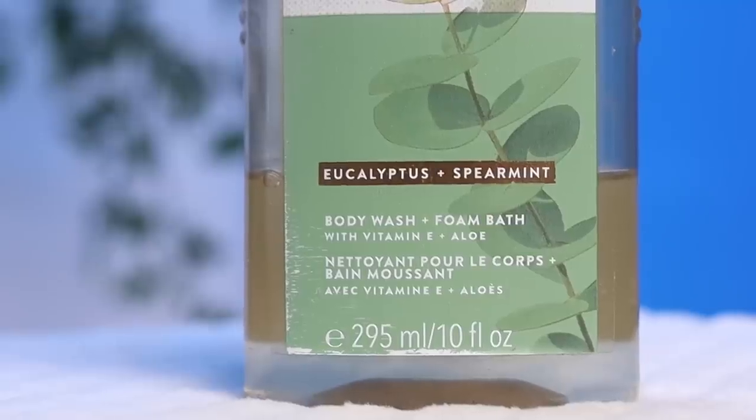Let's start with beauty and body products. The first product is a body wash — it is a little bit expensive, however I really think it's worth it. This is the Bath and Body Works Aromatherapy Eucalyptus and Spearmint Body Wash and it smells incredible, it's so relaxing. At night taking a hot shower with this literally feels like a spa. I know it's expensive but I think it's really worth it.